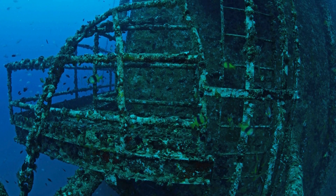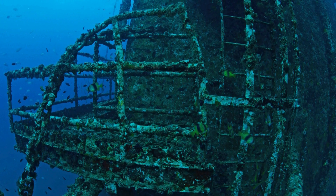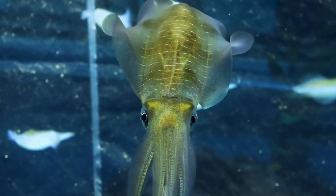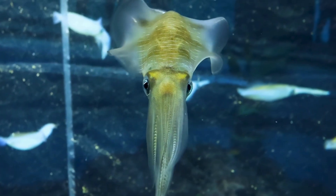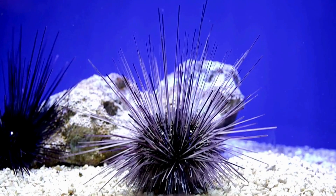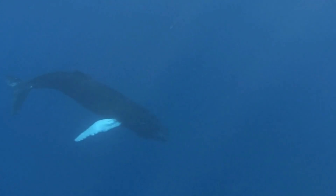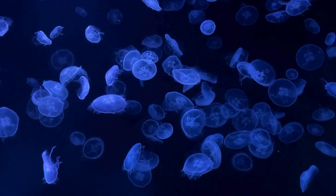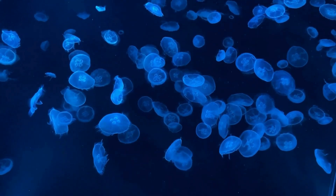Some oil rigs go this deep, and even the famous shipwreck the Titanic was found in this zone, about 12,500 feet underwater. Even in the darkness, some animals still live here. You might find giant squid and sea urchins. There's no sunlight, but some animals make their own light — these are called bioluminescent animals.